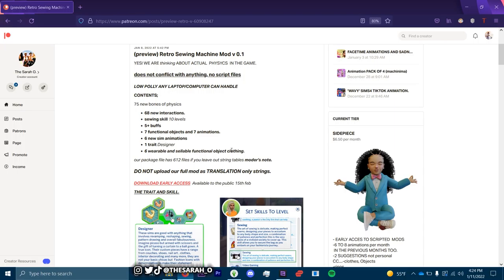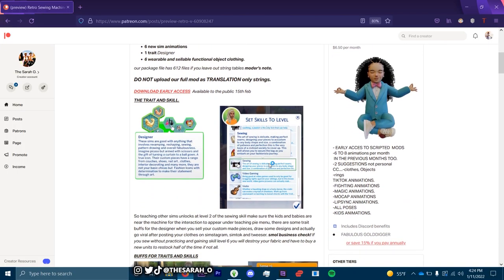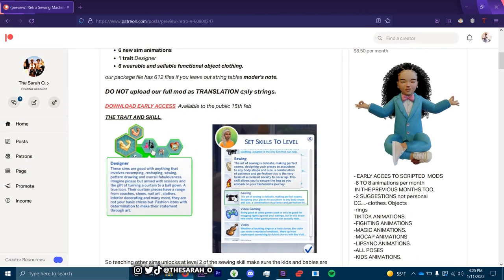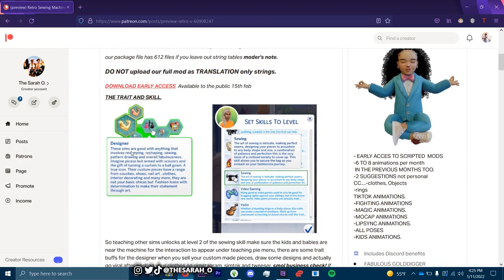There are six wearable and sellable functional object clothing options. Do not upload — the full mod is translations only. It will be available to the public on February 15th, the day after Valentine's Day. Designers are good with anything involving revamping, reshaping, sewing, pattern drawing, and overall fabulousness — imagine Picasso armed with scissors and the gift of turning a curtain into a ball gown. Their custom pieces range from couches, shoes, nail art, clothes, interior decorating, and many more.